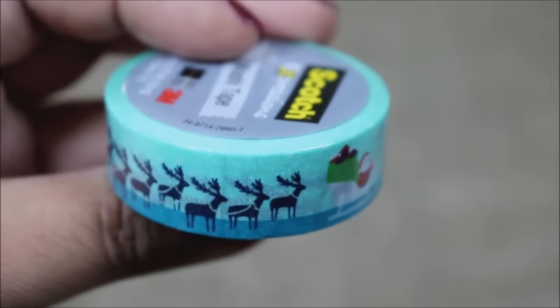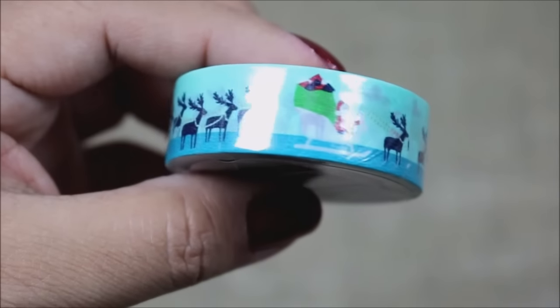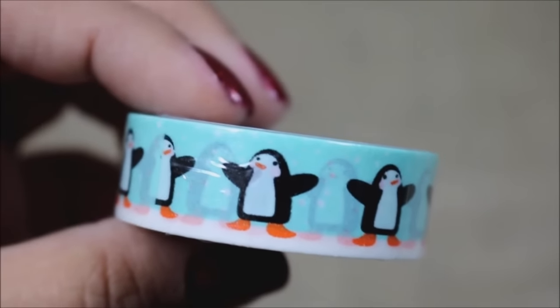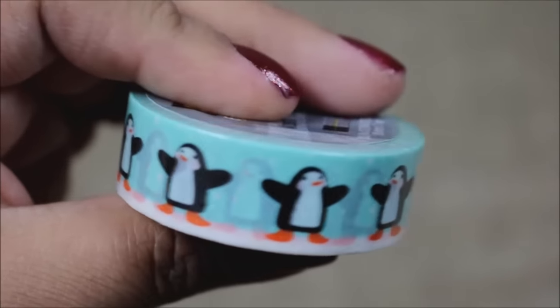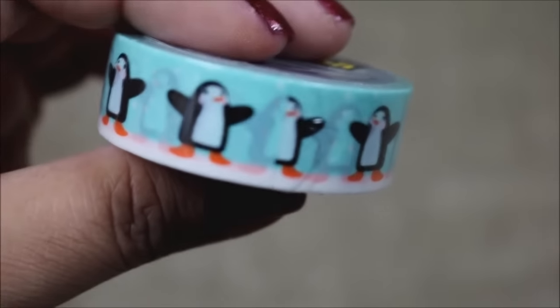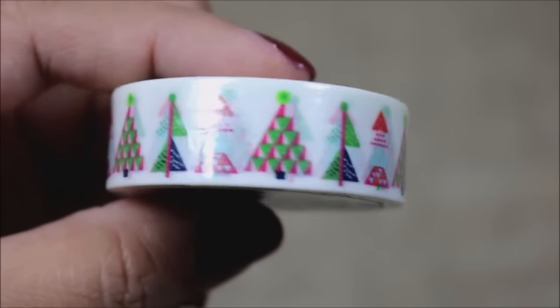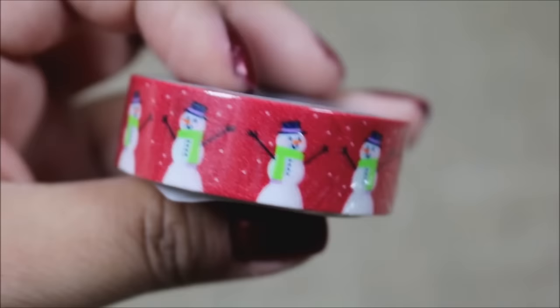I was also able to find the Scotch washi tape. This one has all the reindeers and even Santa, really cute with sweets around it in blue. Another one has little penguins all around — reminds me of a kids' show my daughter used to watch — and one has little Christmas trees all around. The last one that caught my eye is in red with a really happy snowman — very cute.